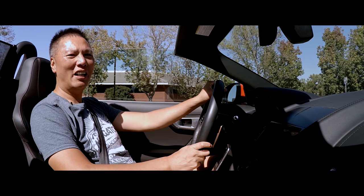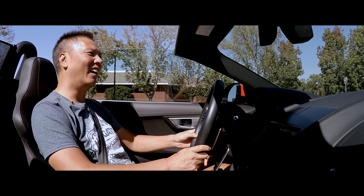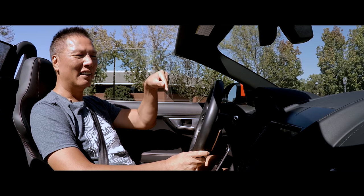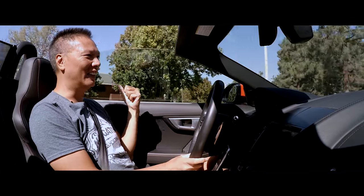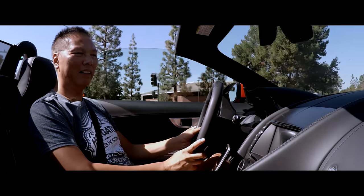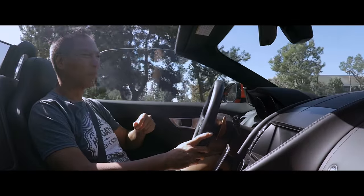Hey everyone, John Chow here from johnchow.com, welcome to Driving with John Chow. Today I want to talk about driving — specifically this car, my Jaguar F-Type, and my other car, the Tesla Model X P90D, and how I got these cars for free.